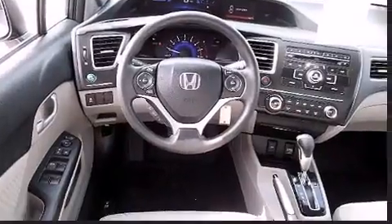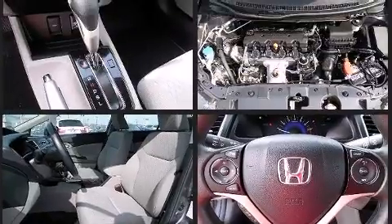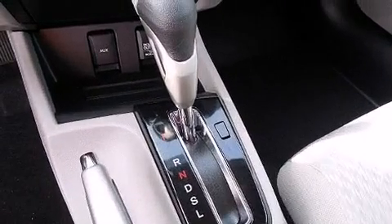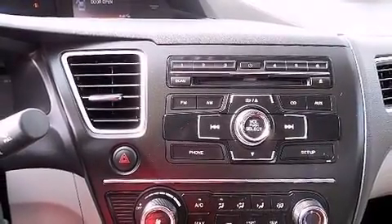Steering wheel mounted audio controls and four well-positioned speakers are included. Passengers are protected by various safety and security features including front and side impact airbags, traction control, ignition disabling, and ABS brakes.